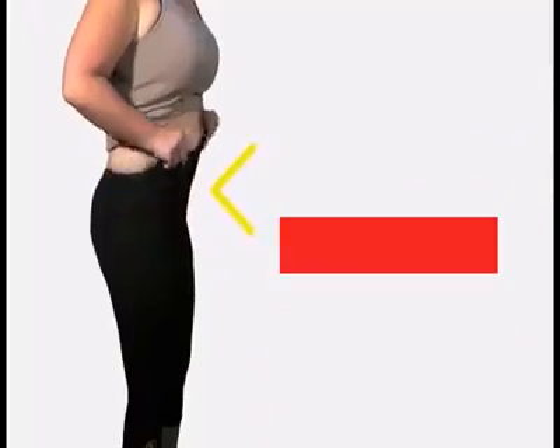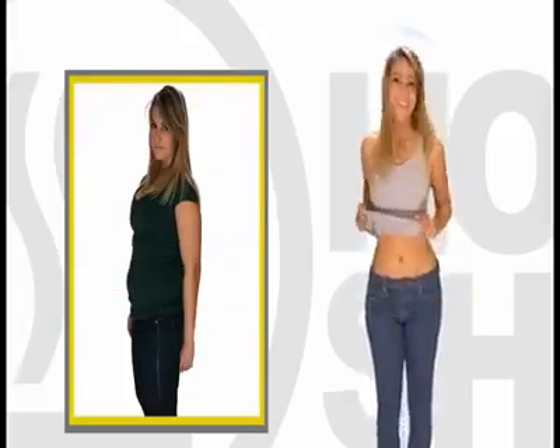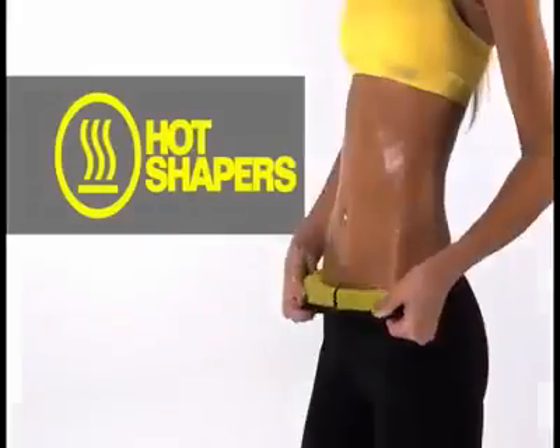Because they are high-waisted, it softly compresses your abdominal area so that you can show off an abdomen that's completely flat. With Hot Shapers, sweat and sweat where you should be sweating.